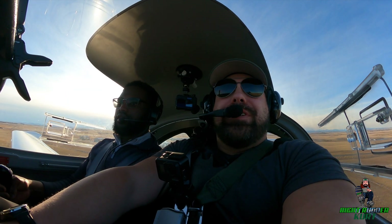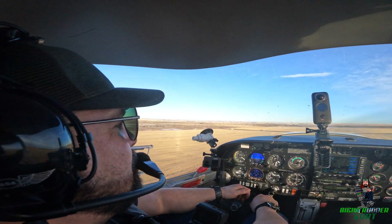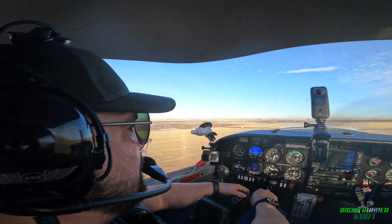It's definitely a little more foggy out there. Past the obstacle, transition to the regular climb speed.